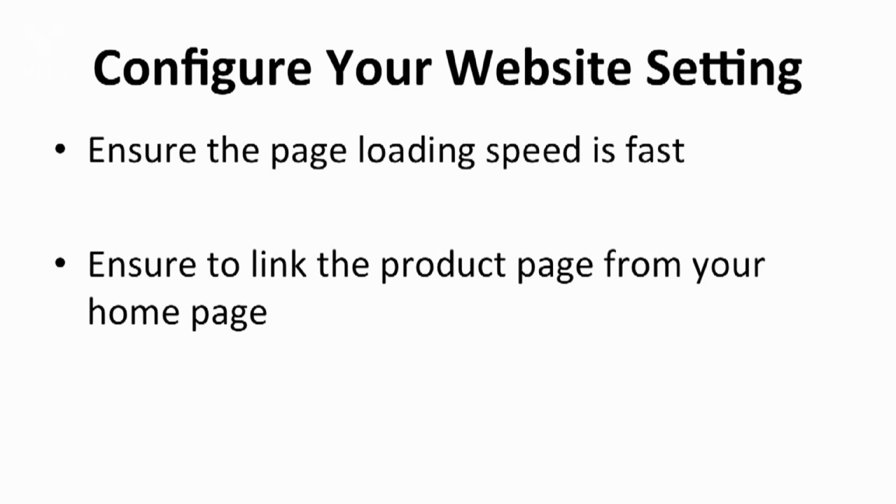Make sure to link to the product page from your homepage. This is a major problem for most people, especially those who are new to this business. They often forget to link the product page to the homepage. This could cause a bad web experience for the visitors, which will lead to a bad impression and give you a bad reputation.